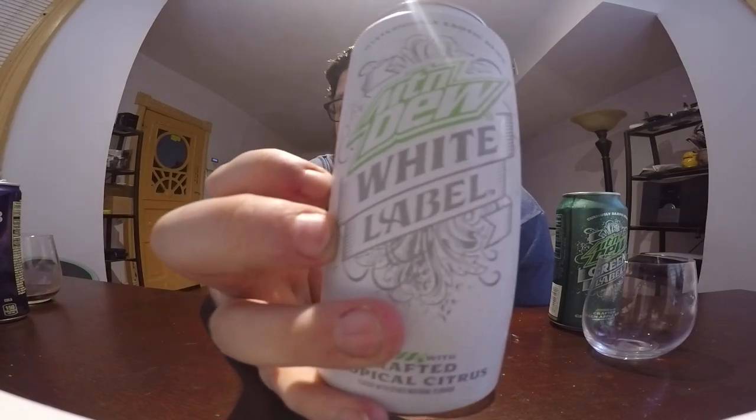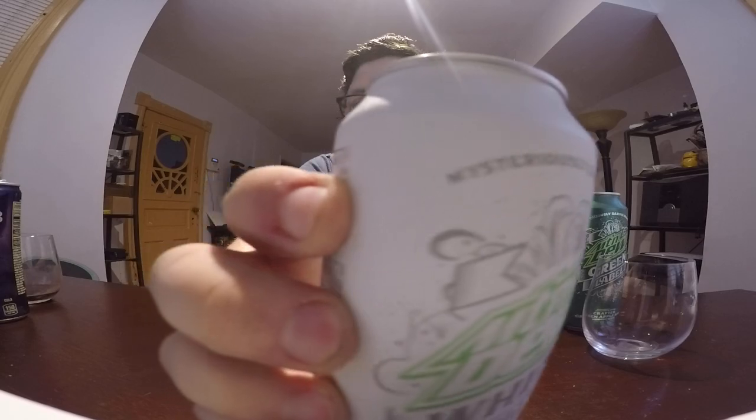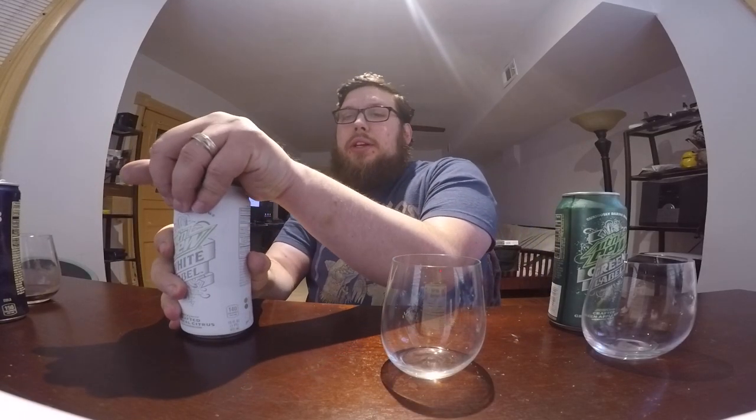Next up we have two types of Mountain Dew. Mountain Dew in the past came out with a black label, which I did a review for — I wasn't too impressed with it. But now we have one called Mountain Dew White Label. It is a dew crafted with tropical citrus. It also says 'mysteriously exotic dew.' The ingredients have white grape concentrate and concentrated orange juice — so grape and orange maybe. It's not very exotic or mysterious. Let's try it out.